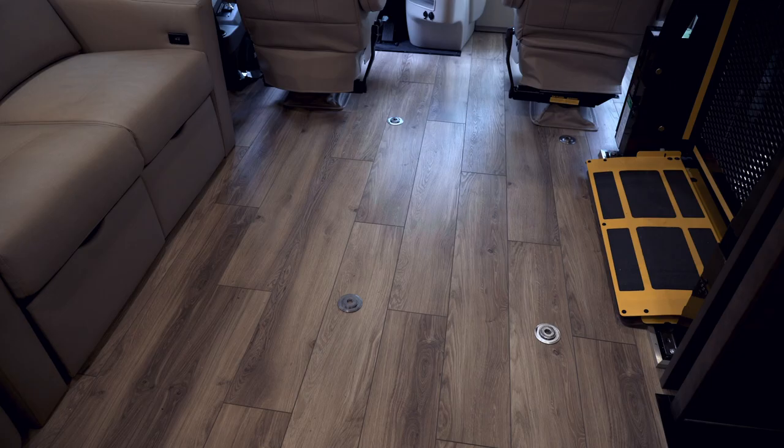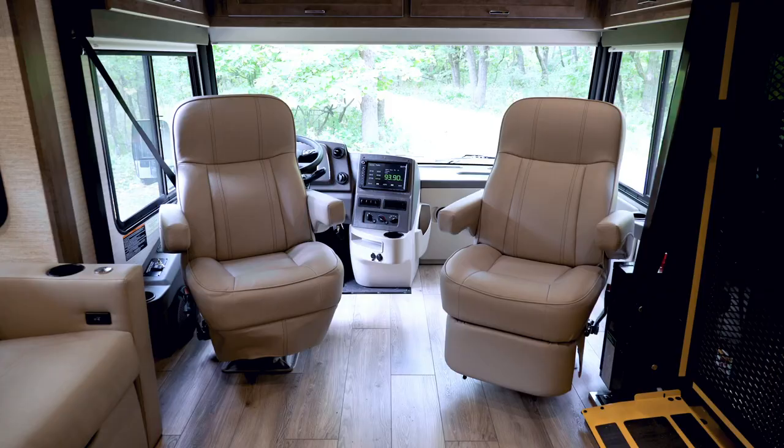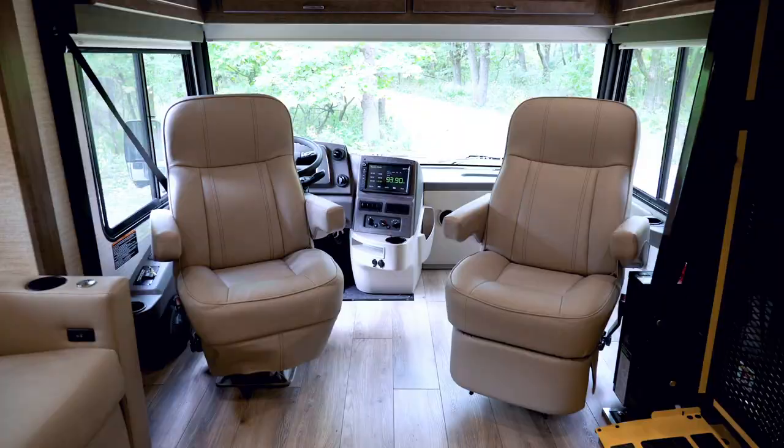The integrated tie-downs on the floor are ideal for securing a wheelchair during travel. Now let's talk a little bit about the Inspire's cab area. These comfortable powered driver seats come standard with the Inspire. They feature adjustable armrests, plus recline, power assist pedestals, and manual swivel functions. You can also choose the optional six-way power transfer seats with raise and lower, forward and back, and rotate capability.